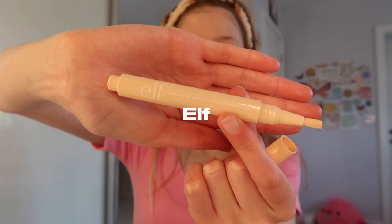Then I use my concealer - I have this one from elf, I think it's called the Camo Brightening Concealer. You just pump it - I never know how much is a good amount, so I just do a bit and blend that in with a beauty blender. Though beauty blenders are really bad for you because they harbour germs, which is disgusting.